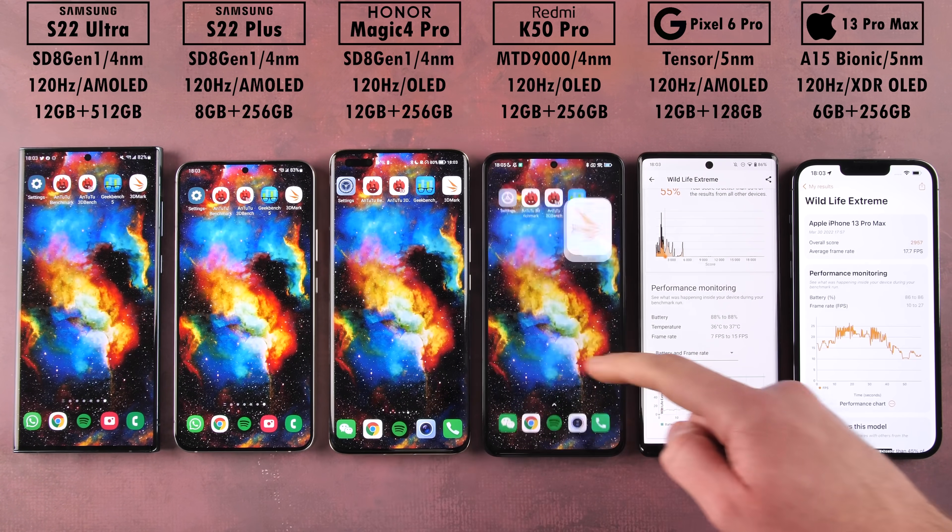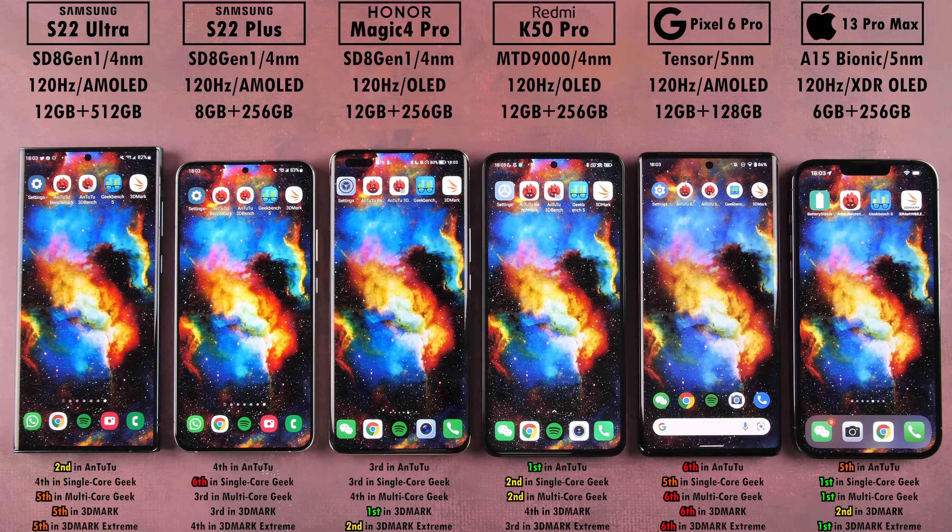Android phones are getting close to what Apple offers with its Bionic chipsets, but they're not quite there yet. The Dimensity 9000 does outperform the new Snapdragon in some ways, but it still runs just as hot and drains battery just as quickly. That's a wrap — this is TechNick, catch you in the next one.